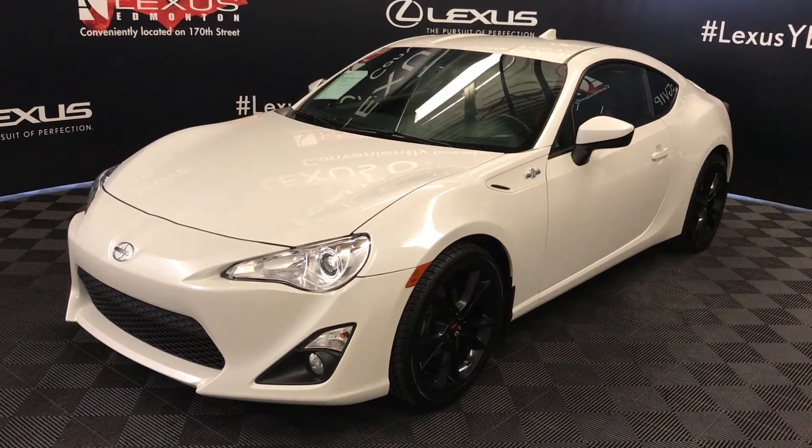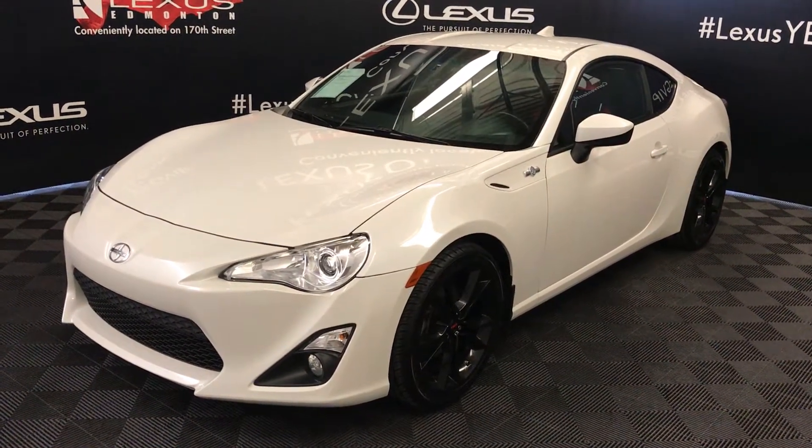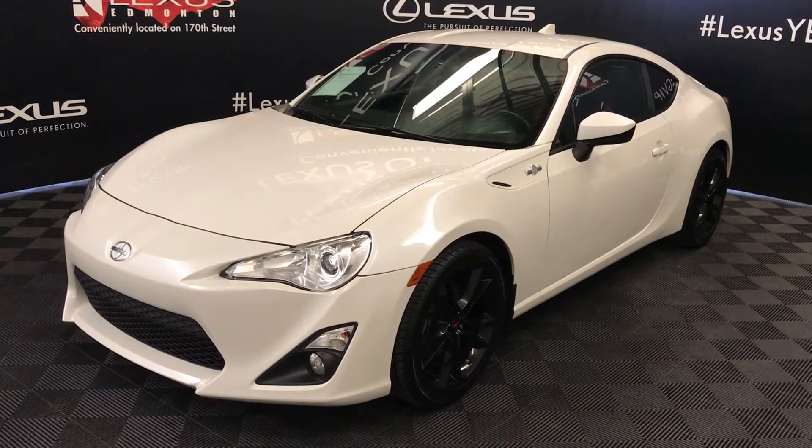Welcome to Lexus of Edmonton. We are located off 100 Lowe and Bab and 170th Street in Edmonton, Alberta, Canada.